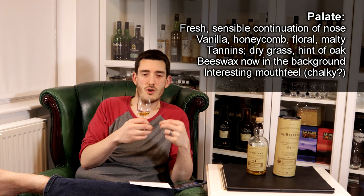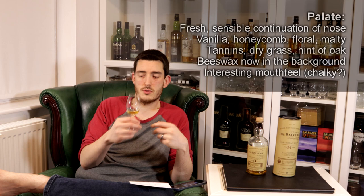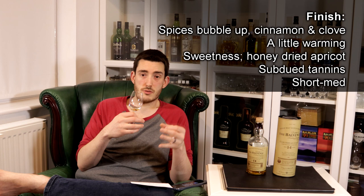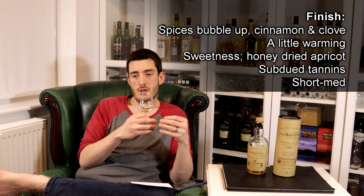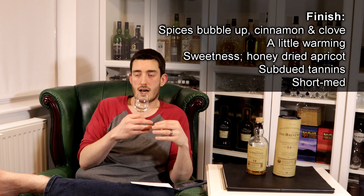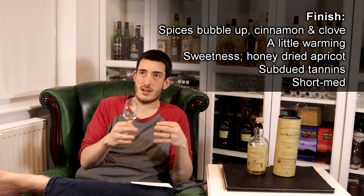I feel the beeswax is tied to an interesting mouthfeel. The best descriptor I can come up with is kind of chalky as it transitions into the finish — there's this odd dry chalky feel and a warmth that grows with it. In the finish, some spices bubble up: cinnamon, clove. It's a little warming and some of the sweetnesses present again — honey, a touch of sweet dried apricot. The tannins are still there but subtle and subdued. It's short to medium length, and what really lingers is just that warmth rather than much flavour.